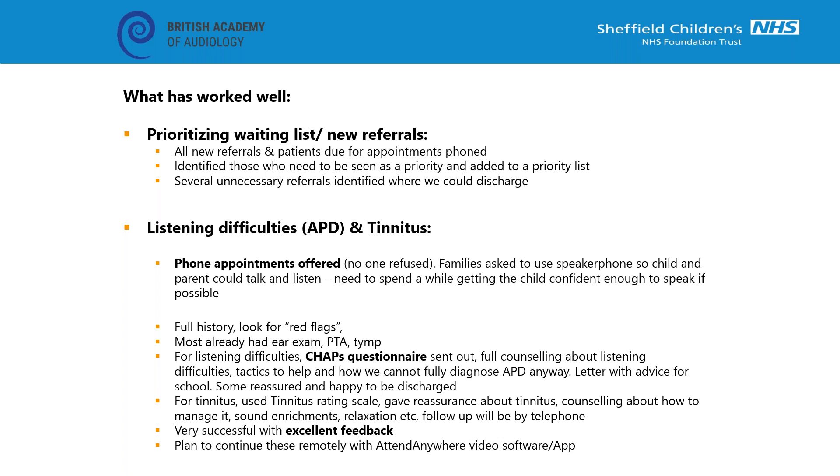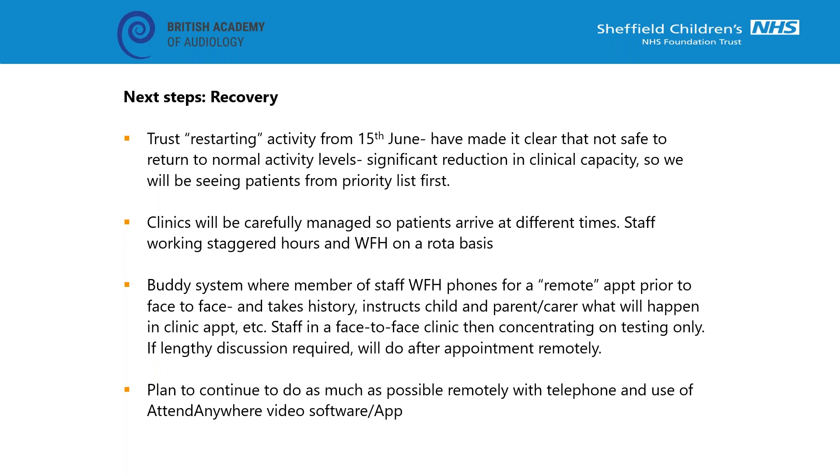Quite a few families have been reassured and happy to be discharged. Similarly with tinnitus - they'll have already been tested and red flags ruled out. I've been able to use a tinnitus rating scale to talk about how bothersome the tinnitus is, give reassurance about how common tinnitus is in children, do counselling about sound enrichment, and I think we'll continue to follow these up by telephone or video app even after lockdown has finished because I've had good feedback.